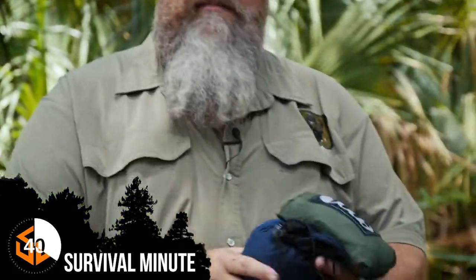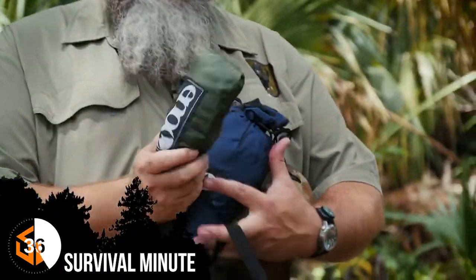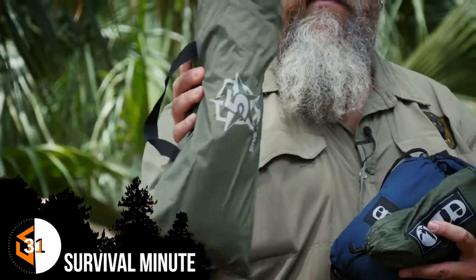So I'm using an Eagles Nest Outfitters hammock, their bug net — which in Florida is an absolute must — their straps, and today I'm going to try out this Five Star Gear tarp over the top of it.